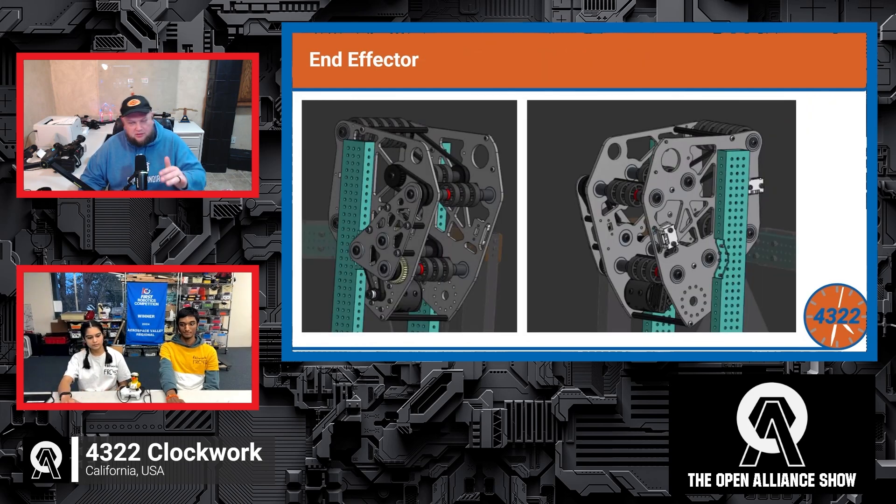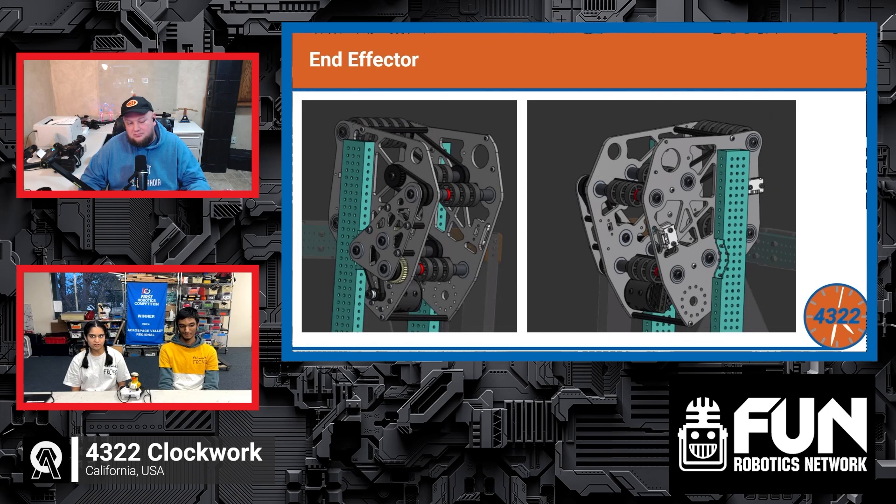Not going to L4 also helps with center of gravity since they're not reaching as high. They felt it was simpler — no need for a two- or three-stage elevator. They believed they could execute L1 through L3 faster, and having more practice time would give them a competitive edge going into week three.